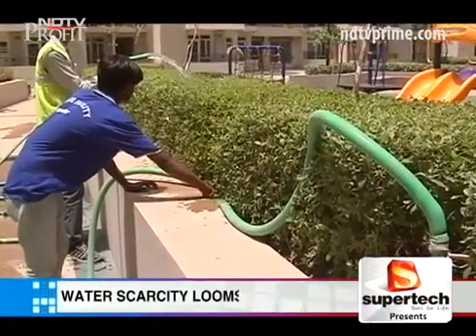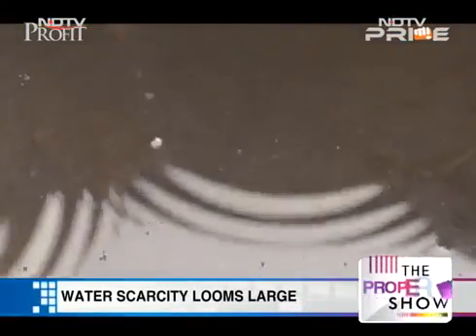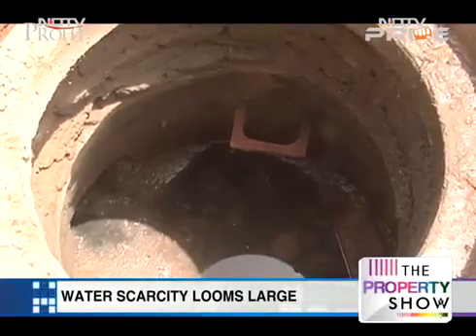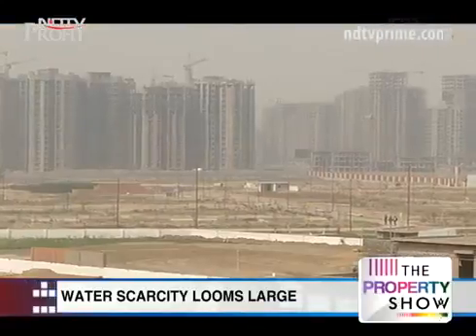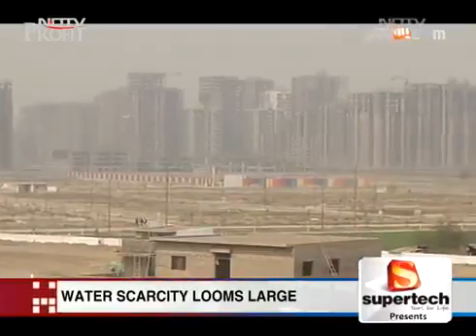What is alarming for Noida and Greater Noida is that within a span of seven years, the water tables of these two top property markets of NCR have dipped from safe to over-exploited, as per the latest Central Groundwater Board report.